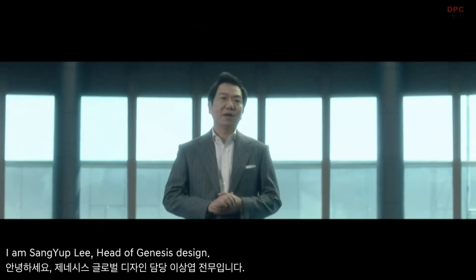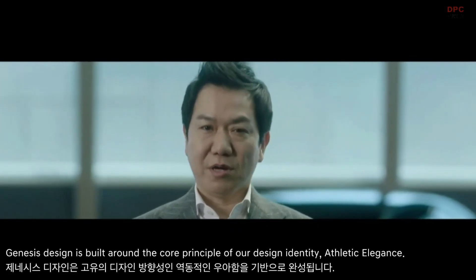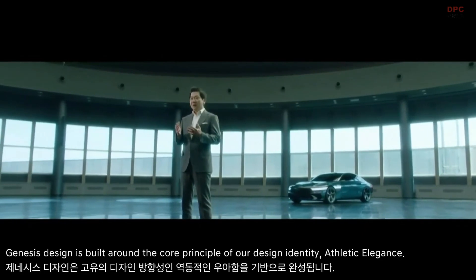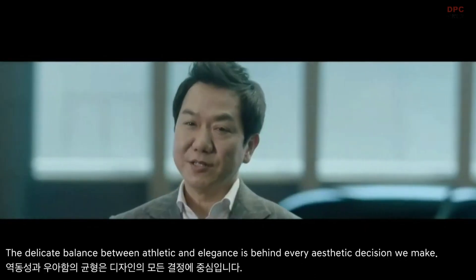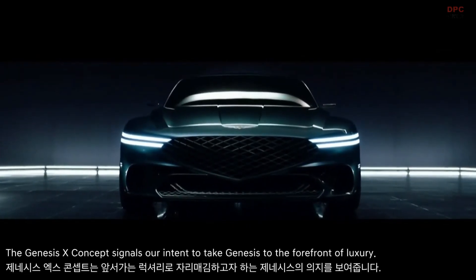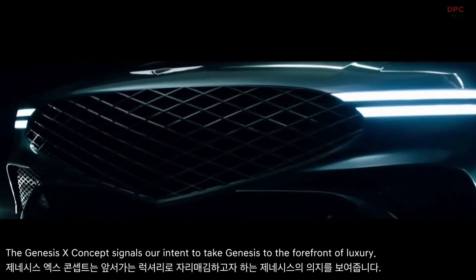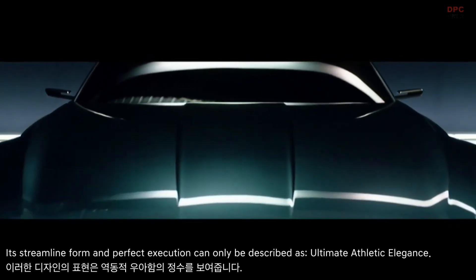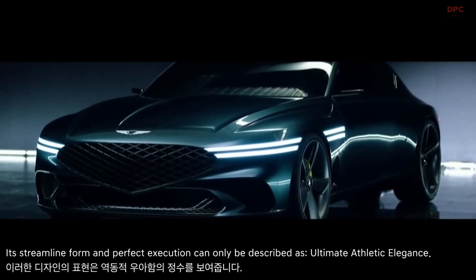I am Sangyeop Lee, head of Genesis Design. Genesis Design is built around the core principle of our design identity: athletic elegance. The delicate balance between athletic and elegance is behind every aesthetic decision we make. The Genesis X Concept signals our intent to take Genesis to the forefront of luxury. A streamlined form and perfect execution can only be described as ultimate athletic elegance.